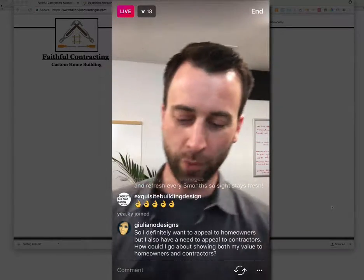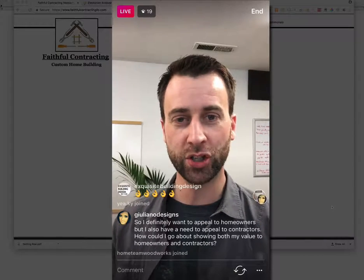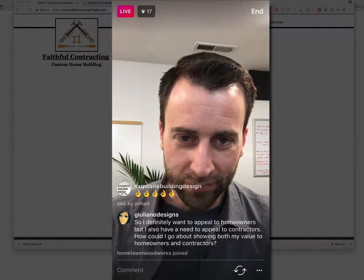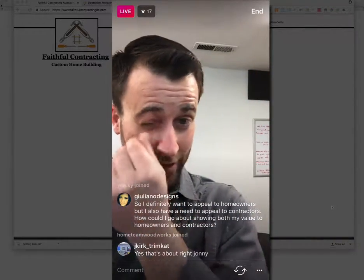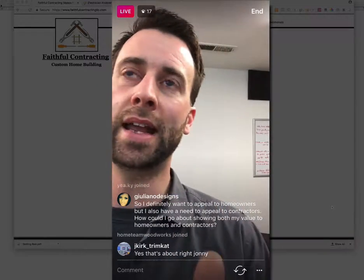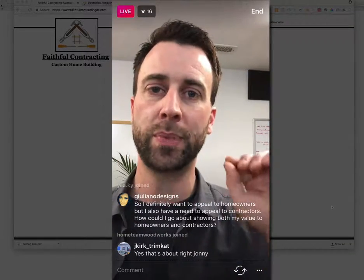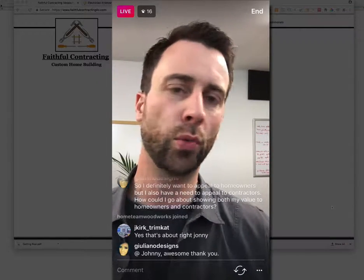So the top seven pages are: your homepage, your about page, your portfolio, your contact page, your reputation page, your blog page, and your frequently asked questions page. Now I'm going to pull up Faithful Contracting's website and then an electrician's website — both of these people sent me direct messages asking me to review their site. We're just going to take a quick look and see how they line up with what I just covered.